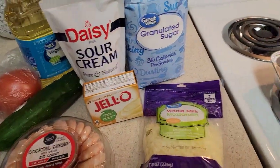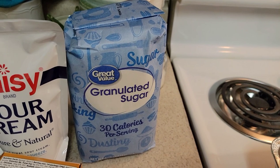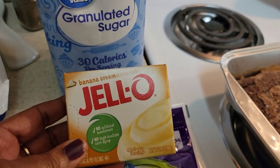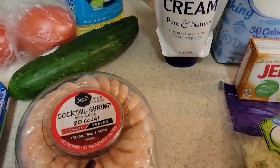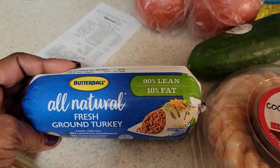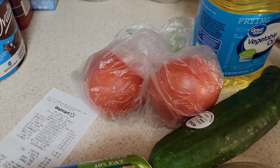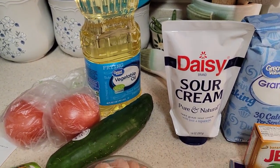At Walmart I got mozzarella cheese for pizza, a 4-pound bag of sugar, banana cream Jell-O pudding for a cool whip and vanilla wafer dessert, sour cream, a small shrimp cocktail platter, one roll of 90% lean ground turkey for sweet and sour meatballs, a cucumber, two tomatoes, and vegetable oil for frying the chicken.